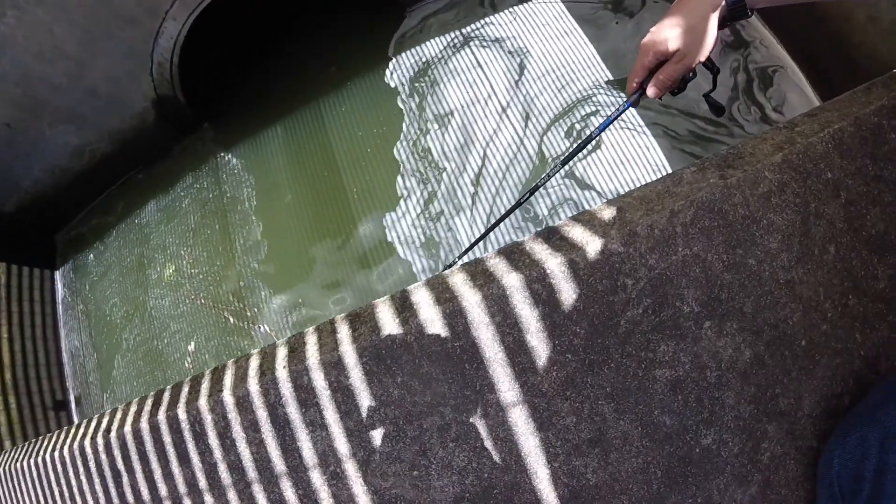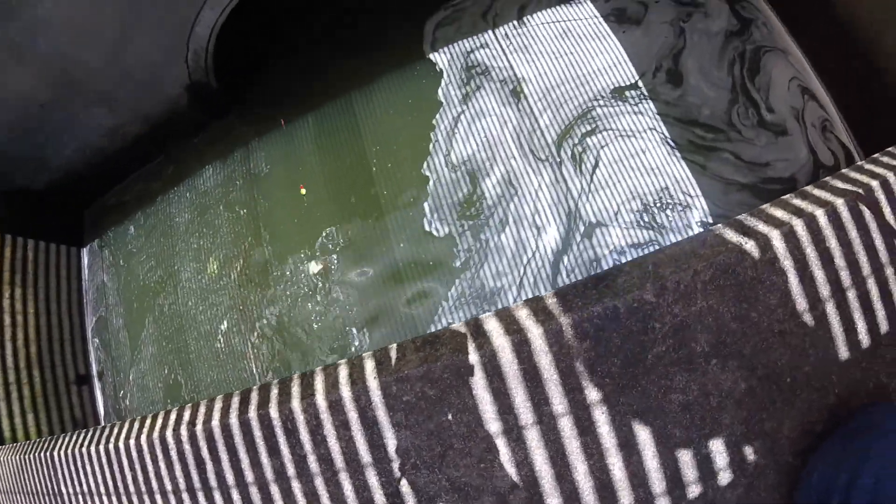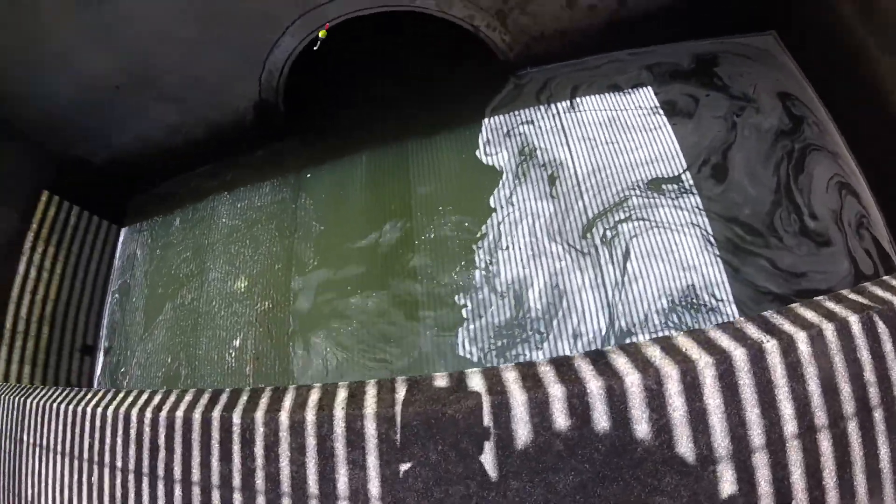Oh! I got one. Oh! This is a big, big crappie. Oh! There he goes — oh, got off.